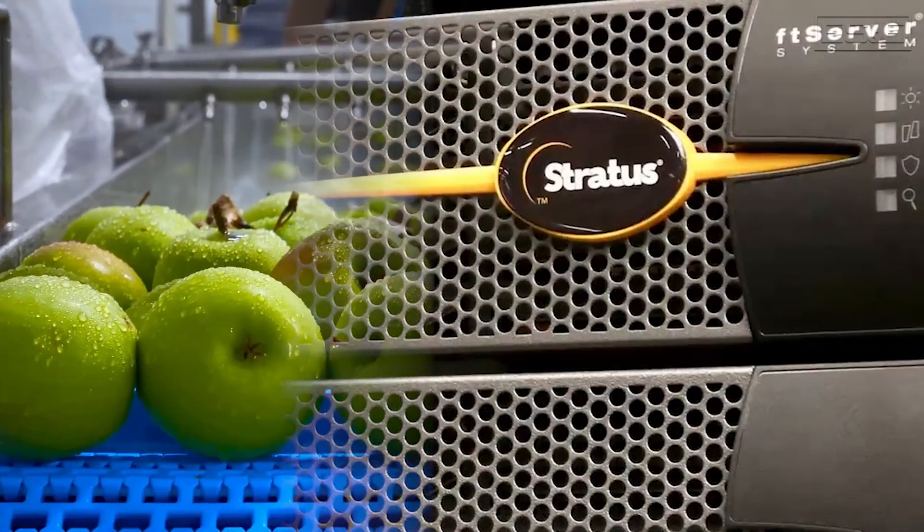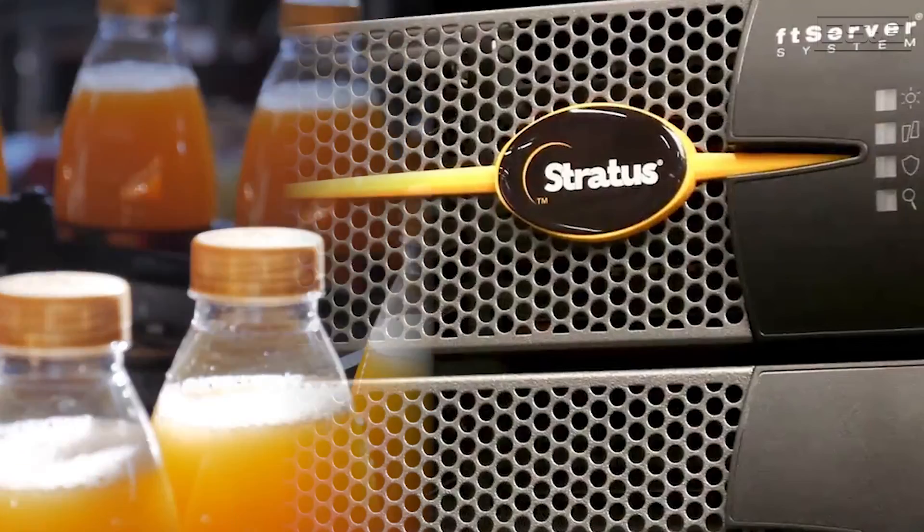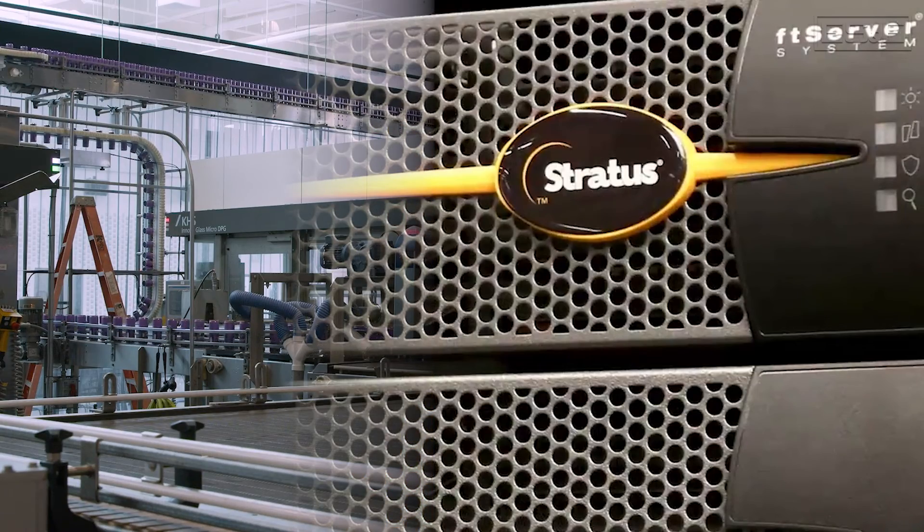The edge is where infrastructure must be resilient and autonomous, filling digital factories and essential back-office operations with critical data.